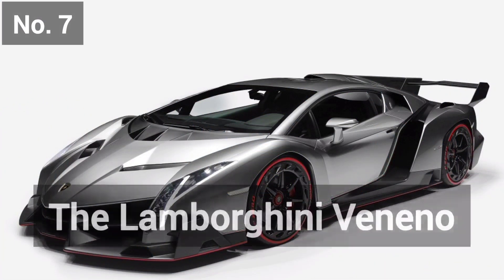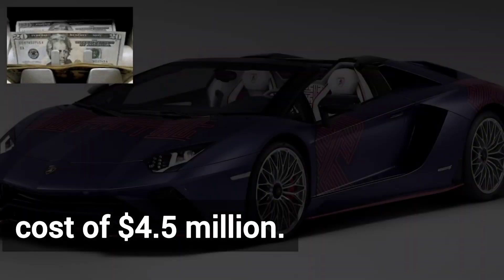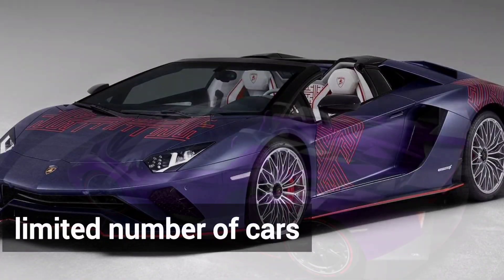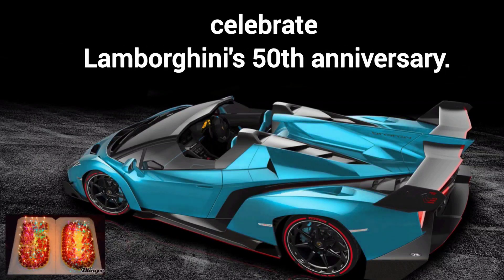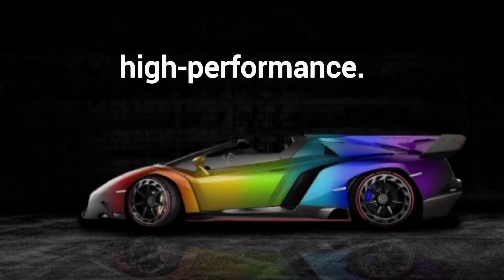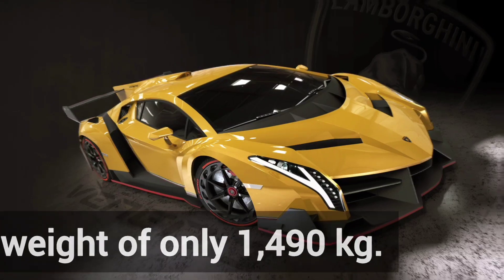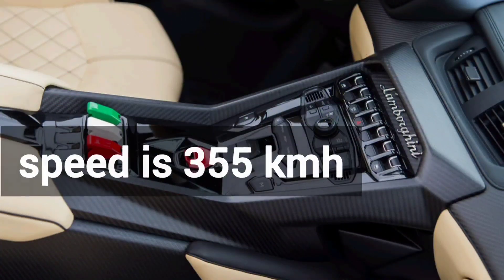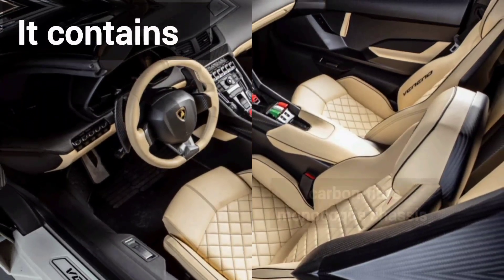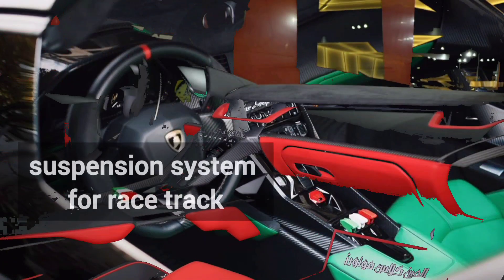Number 7 is the Lamborghini Veneno, with a cost of $4.5 million. There was a limited number of cars produced. The Veneno was developed to celebrate Lamborghini's 50th anniversary, and with high performance it has a weight of only 1,490 kg. Its speed is 355 km per hour. It contains a carbon fiber monocoque steel with aluminum frame suspension system for the racetrack.